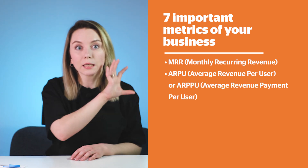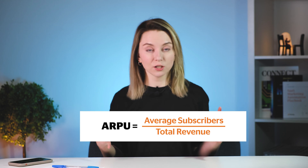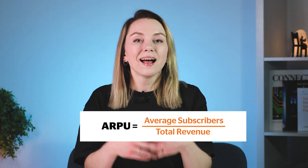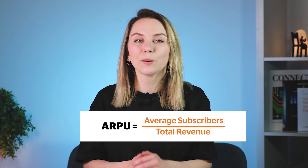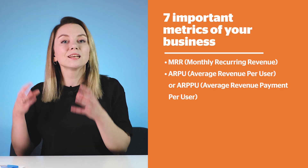Why is the Average Revenue Per User metric important? Simply, it gives you an understanding of what marketing budget you can have for attracting a new user, and it also gives you the idea of what upsells you can actually make with different customers. By saying different customers, I mean different buyer personas — that is actually one more video we are going to release pretty soon, so don't forget to subscribe.